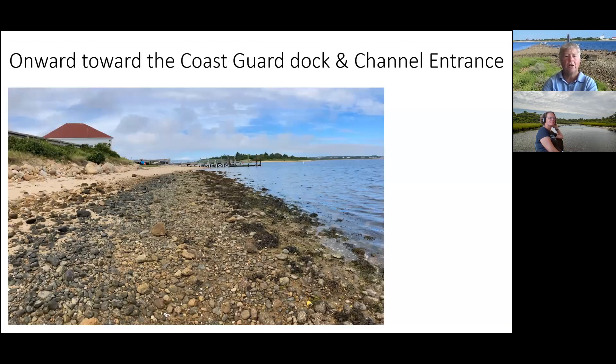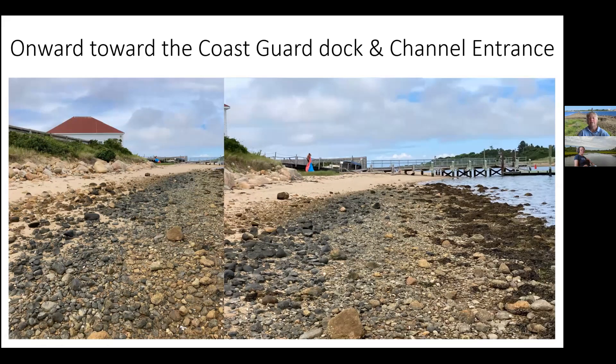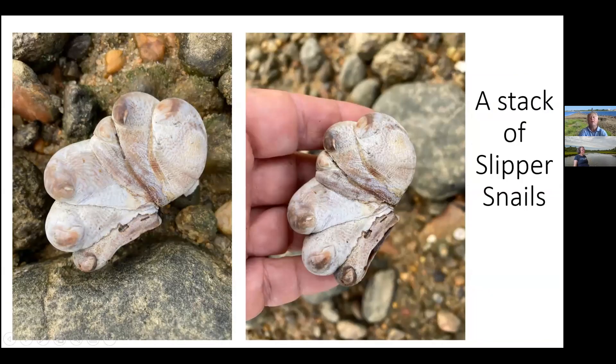We're getting closer to the boathouse and the dock. It's a beautiful beach — a little bit of sand in the upper parts but mostly rocky, and then with very low tide today there's a lot of seaweed. These rocks have seaweed attached to all of them — it's like a slurry of algae just kind of floating there. It's a quite rich environment in terms of habitat, whether for barnacles, seaweed, crabs, moon snails, or even oysters.